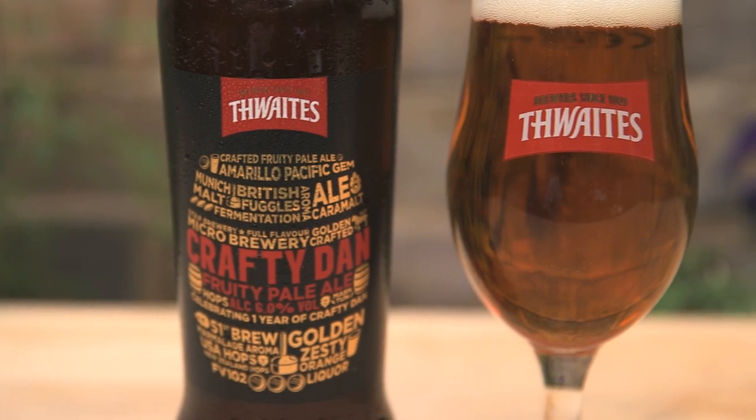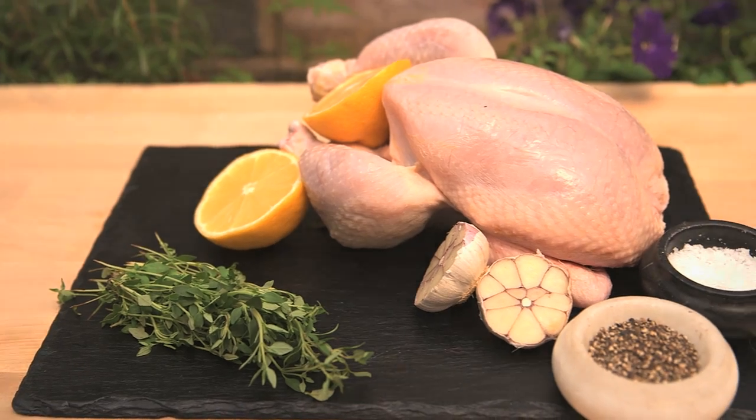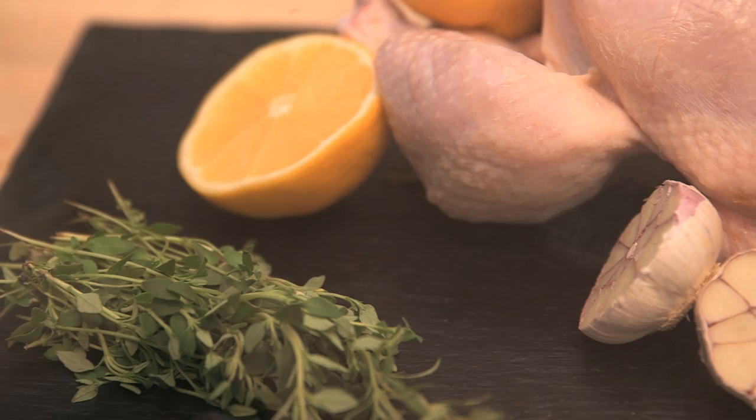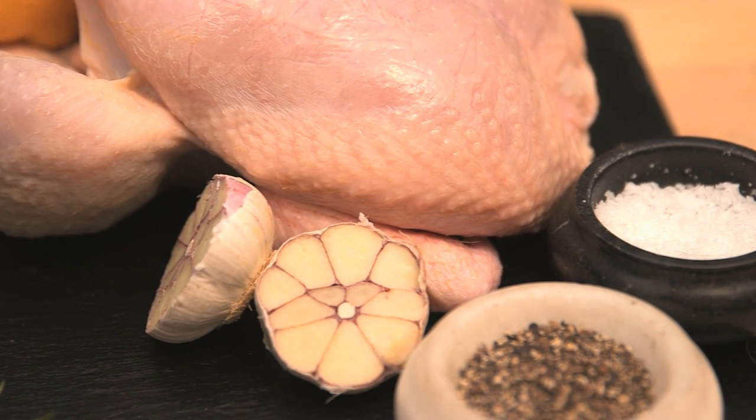So what should we be eating with this historic ale? The complex zesty fruity flavour would work well with some cheese, but it's also going to be a great match for all kinds of roasted meat. So how about a roast chicken? Those grapefruit and apricot flavours in the beer will pair perfectly with the succulent meat, and that malty flavour will be a great complement to this classic Sunday lunch dish.